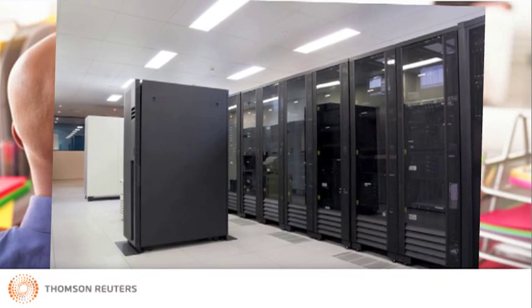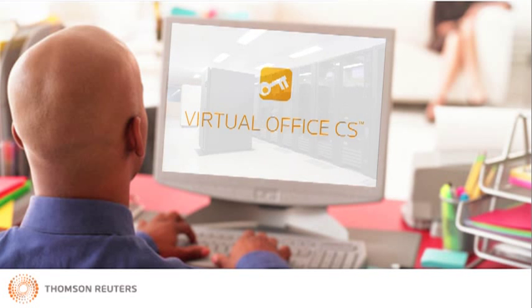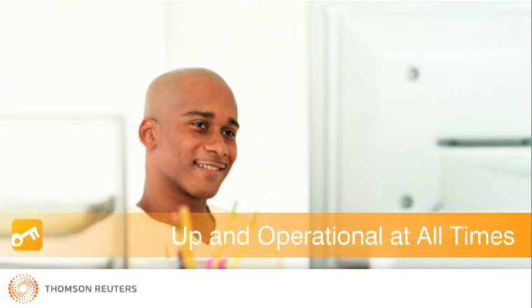Just consider the natural disasters that have occurred over the last few years. Even in affected regions, firms on Virtual Office CS maintained continual access to information and software and did not have to deal with the hassle of losing volumes of client data when on-site hardware was destroyed. We go to great lengths to make sure you are up and operational at all times, no matter what the situation.